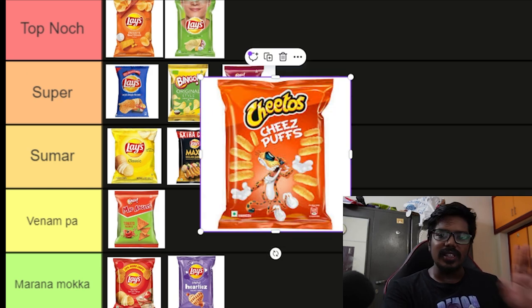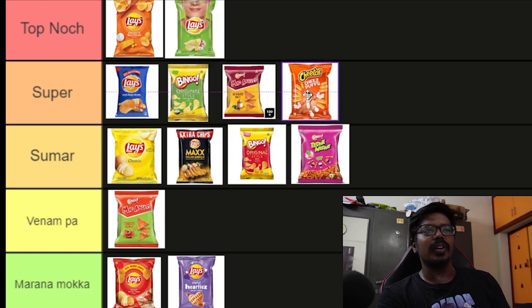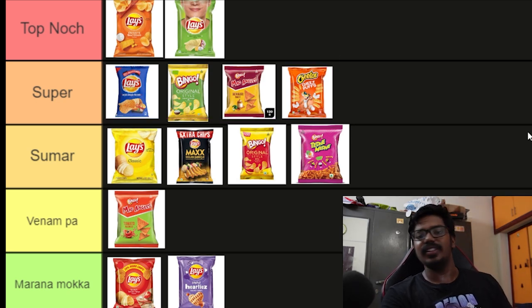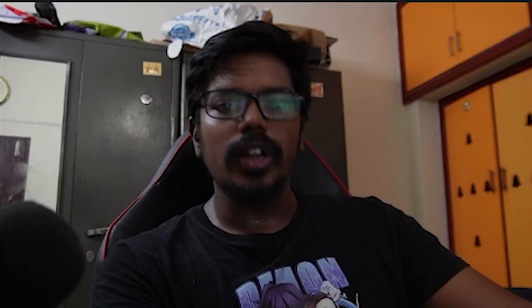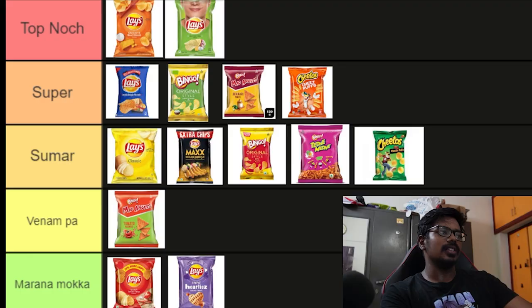We can place it in Cheetos. Cheetos has a particular orange flavor, so we can place it in a super category. We can place it in a top notch, but we don't feel inspired by it. But it's a great chip. One important note is there is no taste in Cheetos. So we can place it in a green color — that's a flavor of Masala Balls. If you have a lot of Cheetos, you will have a little nerve of Cheetos. We can place it in a small category. Let's place the chips in Cheetos. The chips are the Cheetos Balls.